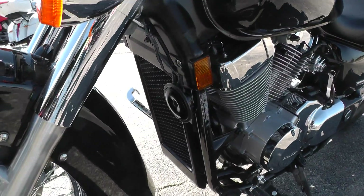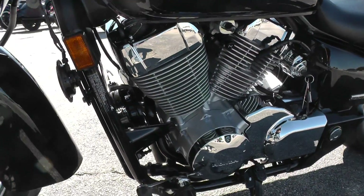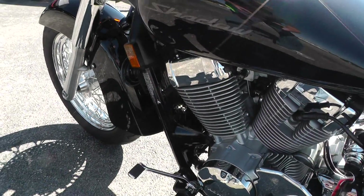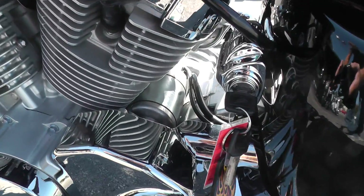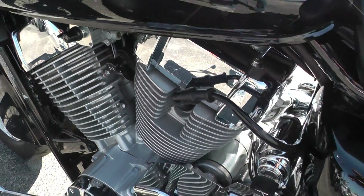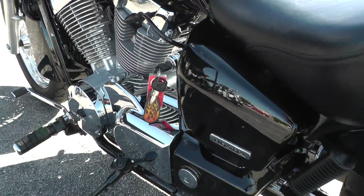It's a liquid-cooled 750cc twin with a five-speed, forward-mount foot controls. You can see all down in there — the engine looks really nice. This is a shaft-drive bike.